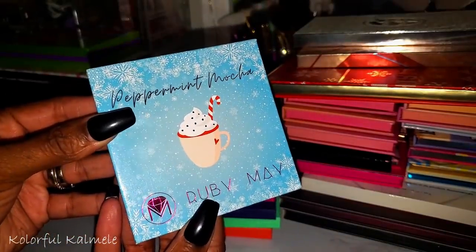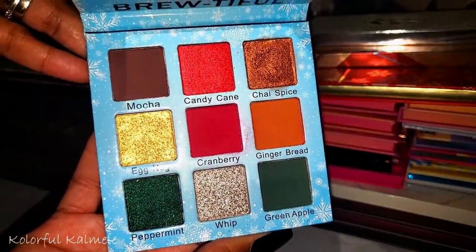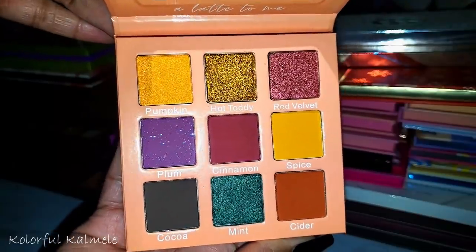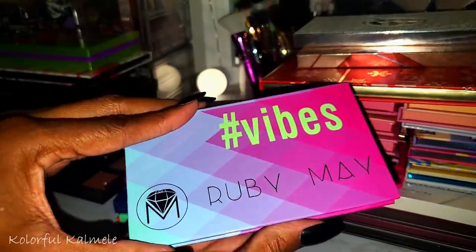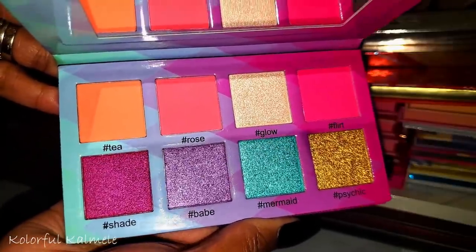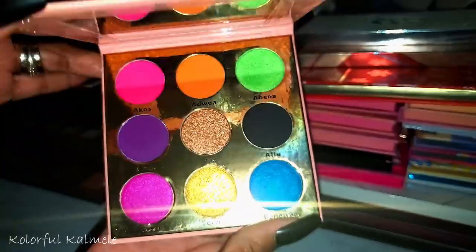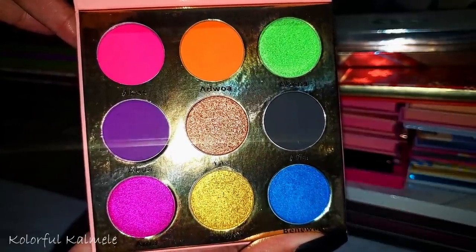From Ruby May — this first one is gorgeous and I actually use it and like it a lot. The Spiced Latte is gorgeous as well. And Vibes — this was a birthday gift from my girl DJ. Look at those shimmers! From a brand called Oba, this is I Am — also a gift from DJ. Very very pretty.